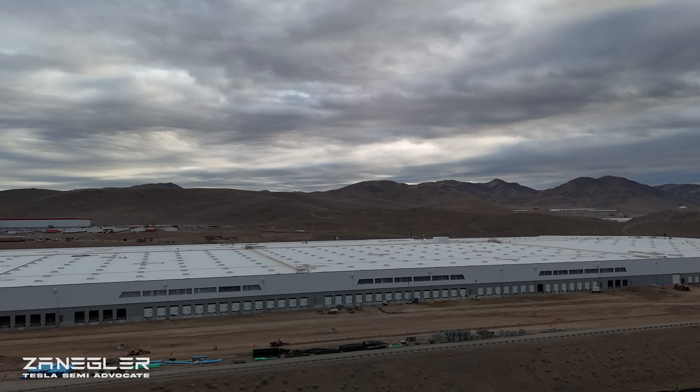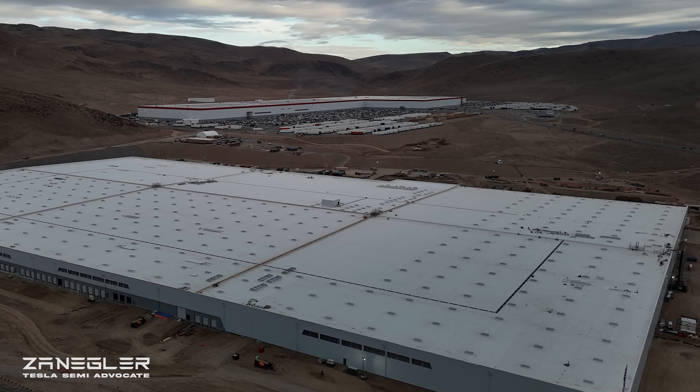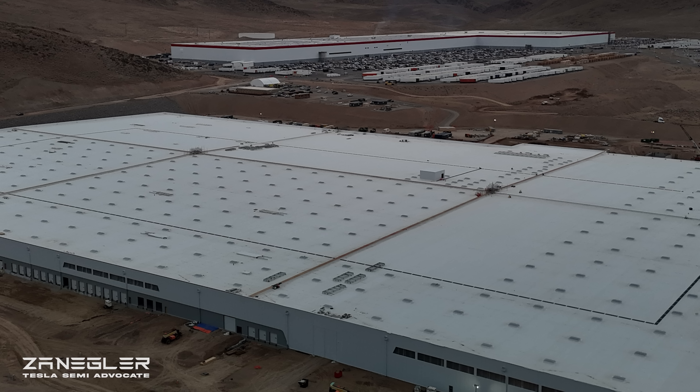Welcome. This is Zengler, the Tesla Semi Advocate — and I am not a semi advocate, but I am an advocate for the Tesla Semi. This video was taken March 4th, and it's been a minute before I could get the production done due to technical difficulties with my equipment.